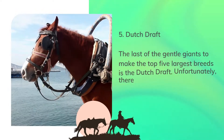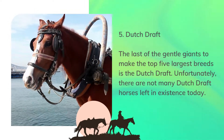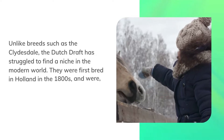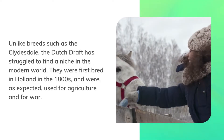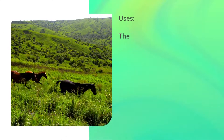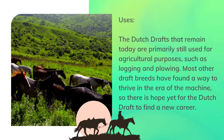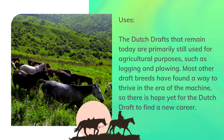Number 5: Dutch Draft. The last of the gentle giants to make the top 5 largest breeds is the Dutch Draft. Unfortunately, there are not many Dutch Draft horses left in existence today. Unlike breeds such as the Clydesdale, the Dutch Draft has struggled to find a niche in the modern world. They were first bred in Holland in the 1800s and were, as expected, used for agriculture and for war. Uses. The Dutch Drafts that remain today are primarily still used for agricultural purposes, such as logging and plowing. Most other draft breeds have found a way to thrive in the era of the machine, so there is hope yet for the Dutch Draft to find a new career.